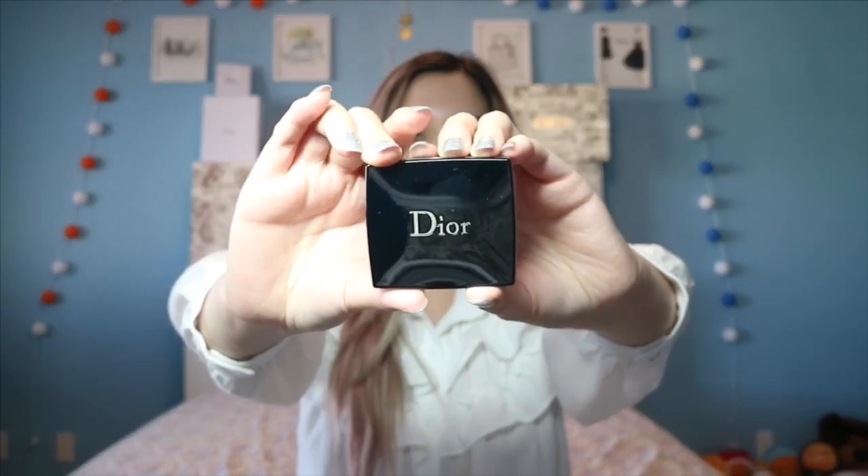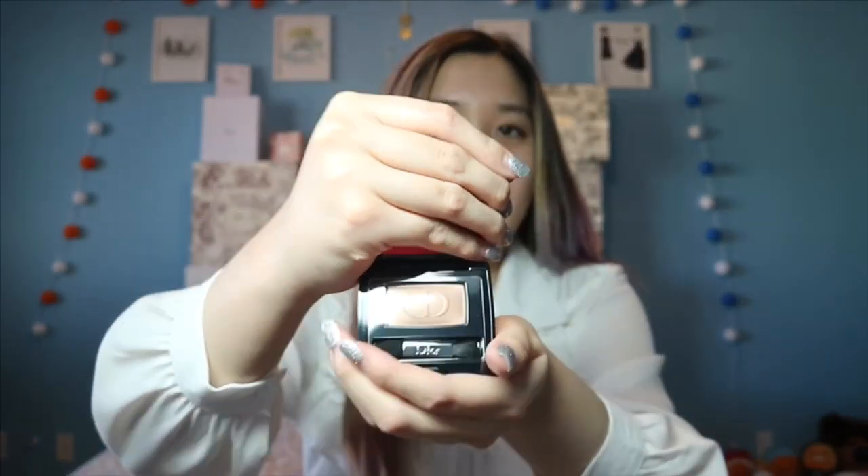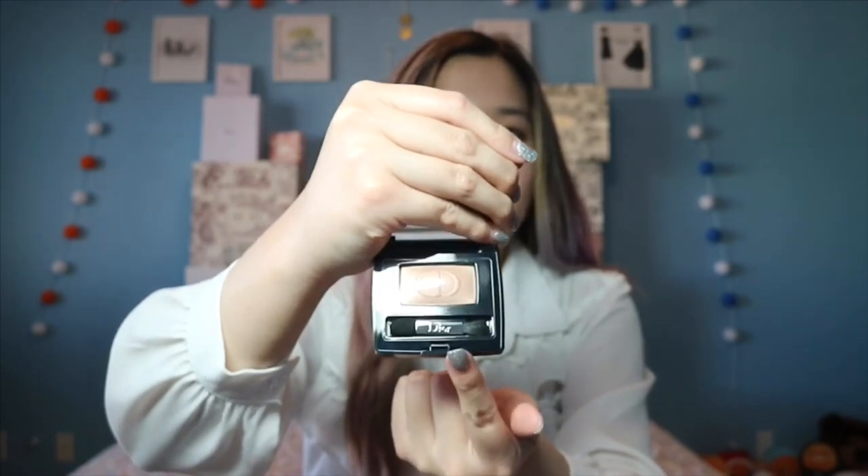The next item is a mono eyeshadow, which is one eyeshadow, and this is 530 Gallery. It's like a champagne light brown, and it comes with a little brush.